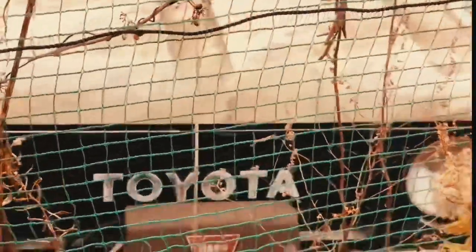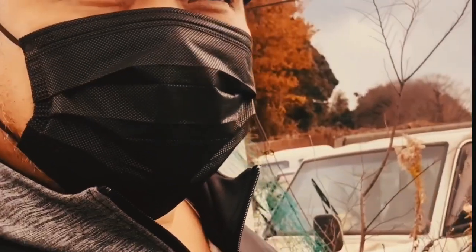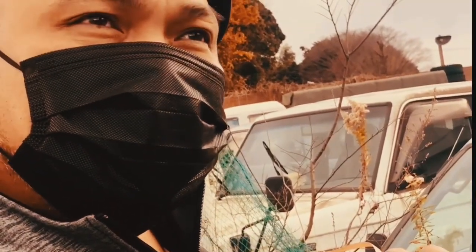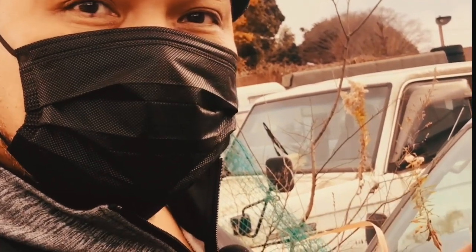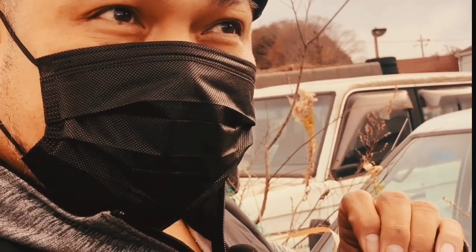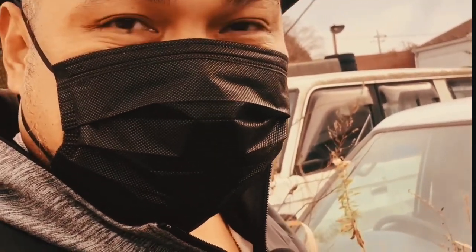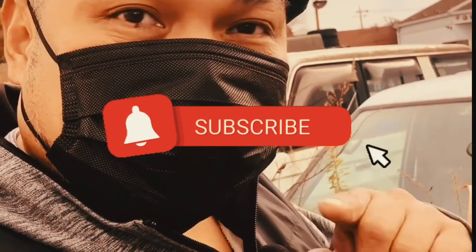Pero dito makikita mo ito — bugbug na bugbug oh. Okay guys, subscribe to my channel — Roy Japan Tour at iba pa TV. I will show you more of these collectors' cars here in Japan. I will show you a wide range of collectors' cars.